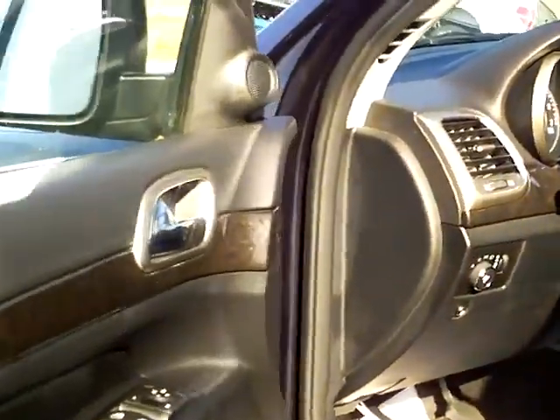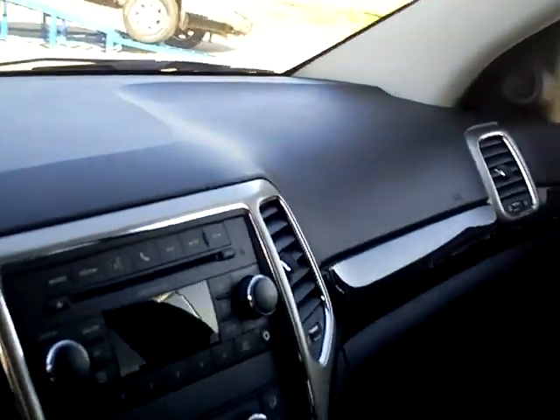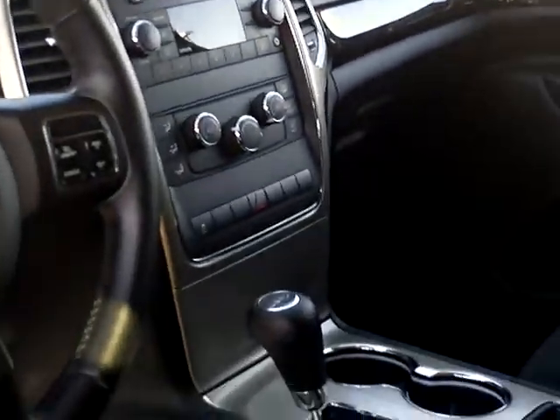The interior's got the cloth interior, power driver seat. Very luxury, clean lines, sharp looking vehicle. This is definitely nothing compared to the older models.